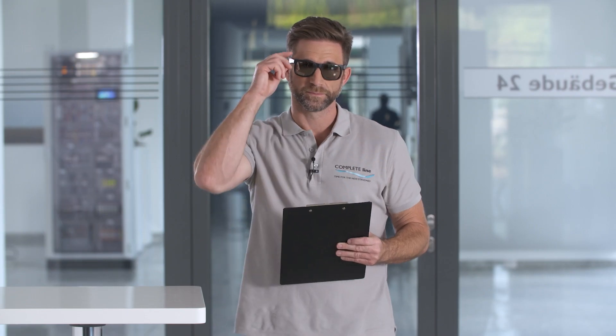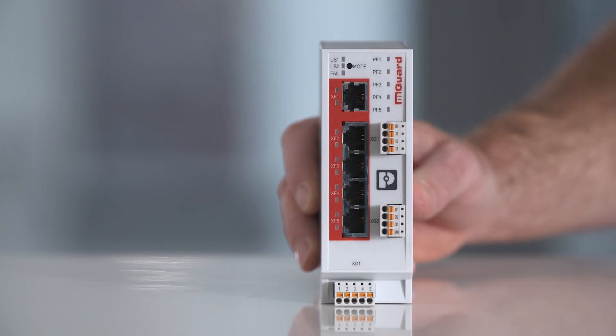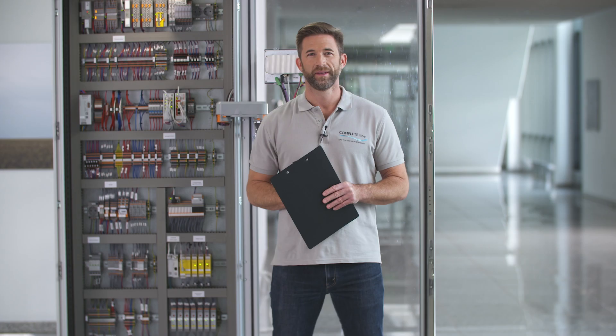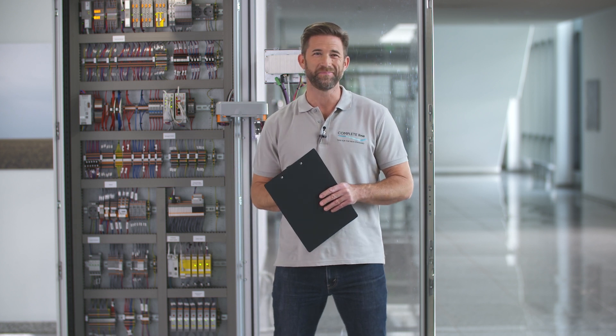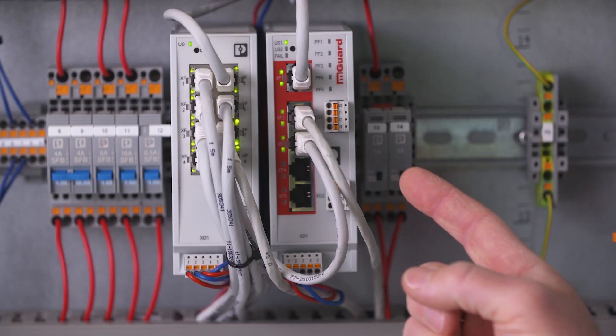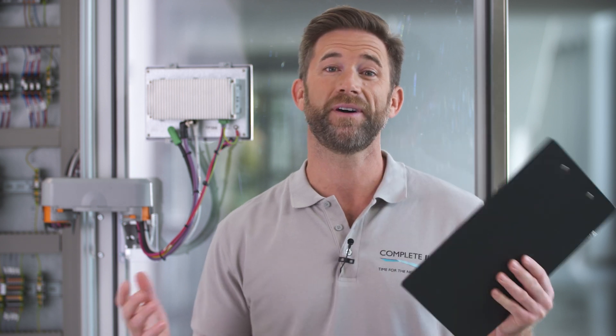You're not on the guest list, you can't get in. In our complete line control cabinet, that's what this little device here does: the integrated firewall checks all incoming data packets and only lets through those on the list — meaning in the firewall rule set.